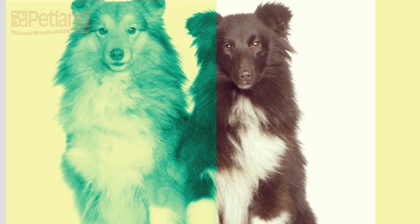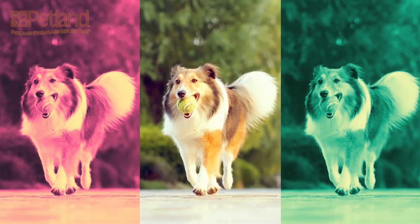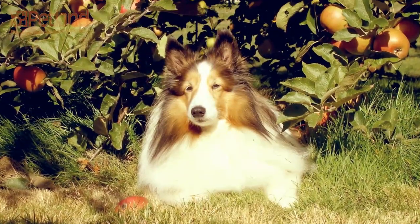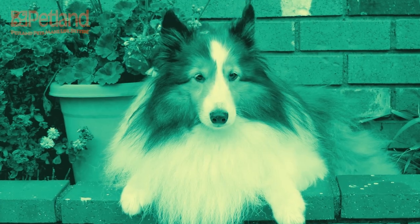They are typically brown and white, but come in a few other color combinations and merle. They start at 18 pounds and can go up from there, usually not over 30 pounds full grown, and have an average lifespan of 12 to 15 years.